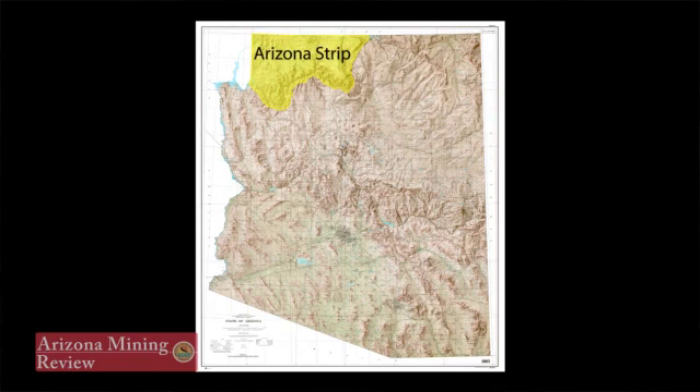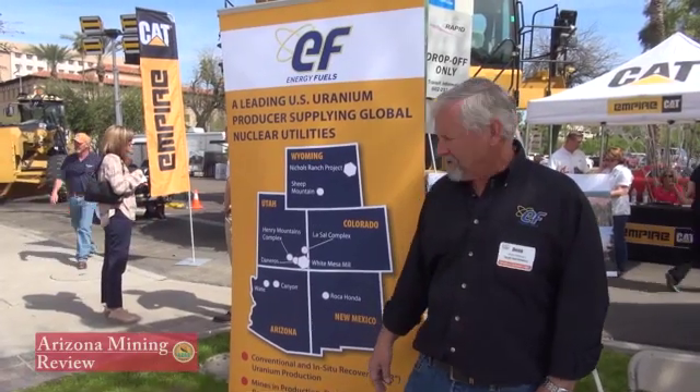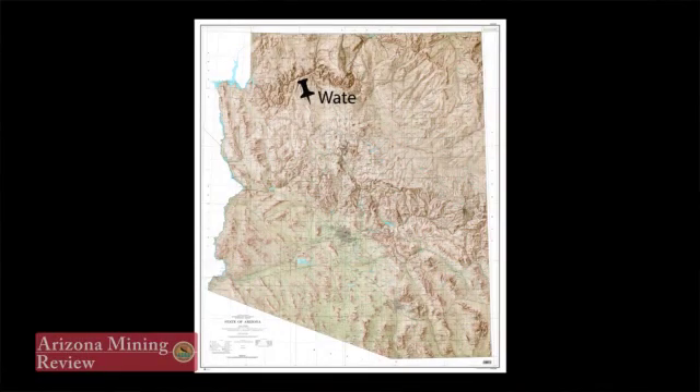Currently, we're sinking shaft at our canyon deposit. We also have a deposit located on Arizona state land called the Wake, which is north of Seligman.